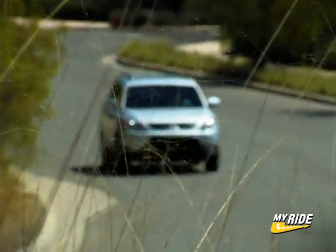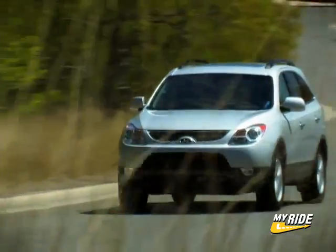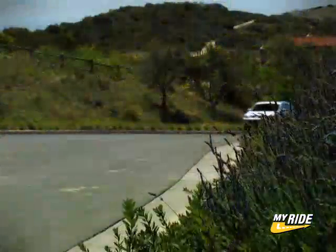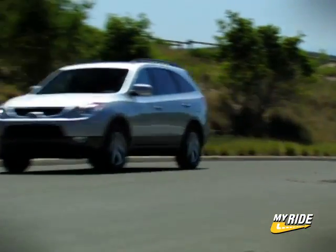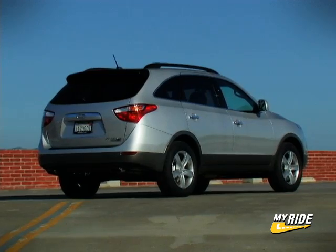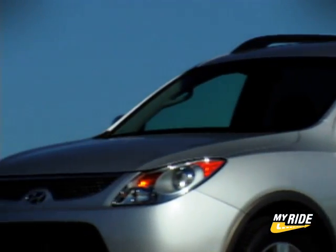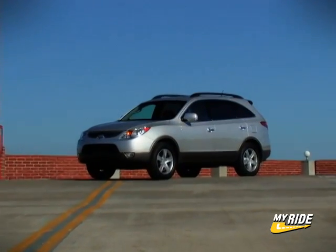To some people the words Hyundai and luxury may never go together, but to those who know about the Azera, they already do. That car set a new standard for sub-$30,000 sedans and now Hyundai is applying the same philosophy of affordable luxury to the Veracruz. And from the outside it's pretty convincing. Its fluid lines, chrome accents and clean-looking rear end seem to speak of a higher class. In fact, if you view the Veracruz from its profile, its Hyundai designers have taken inspiration from some of the more upscale brands on the road.